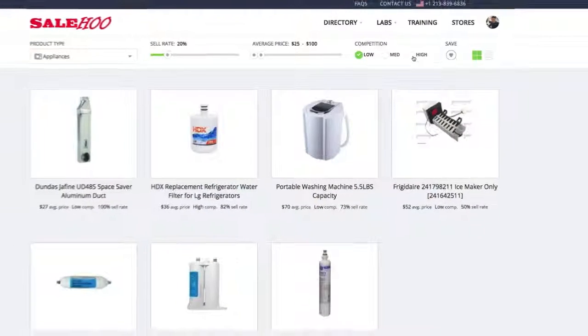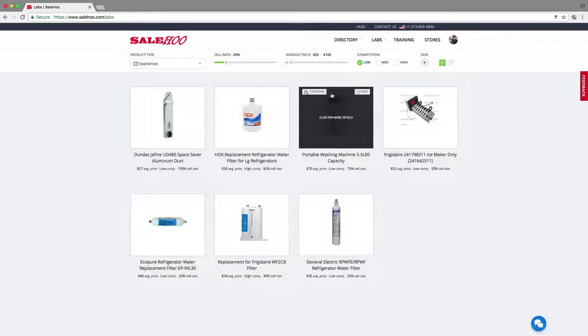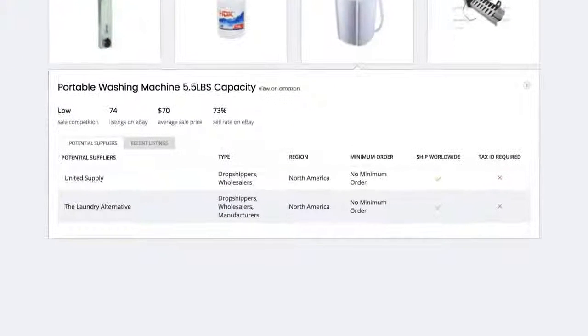To find a suitable dropshipper, simply click the item. The SaleHoo directory has two dropshippers that will sell portable washing machines – United Supply and the Laundry Alternative. At a glance, they both look pretty good.